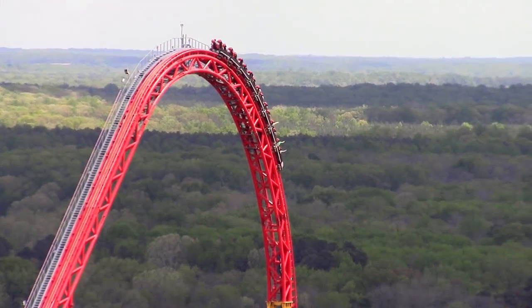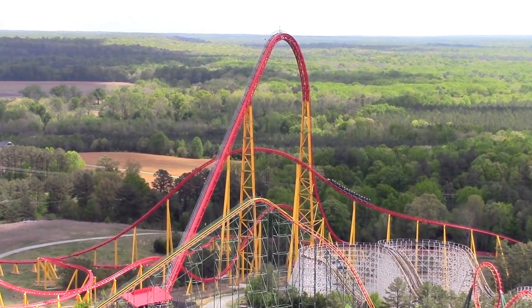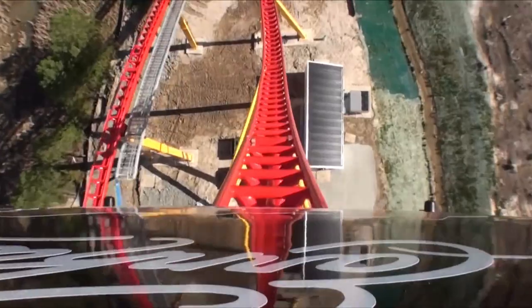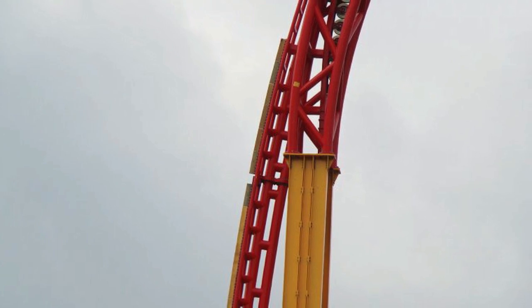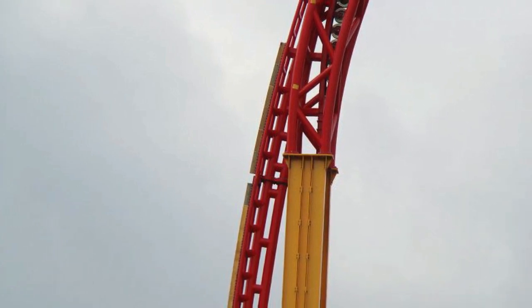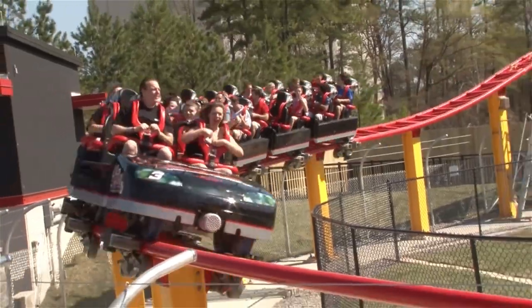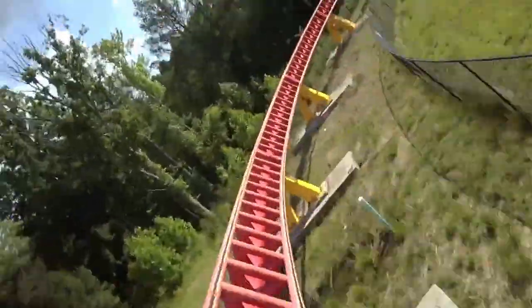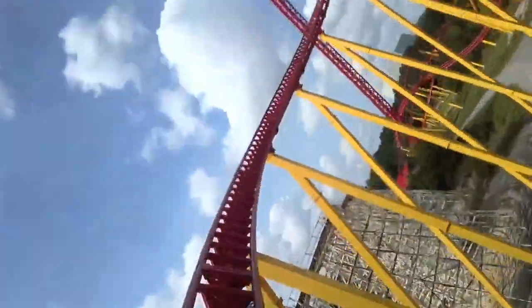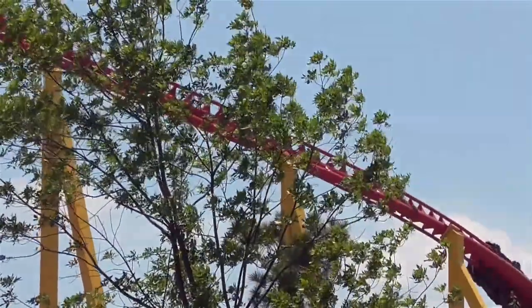Another intriguing fact surrounds the first turn of the ride. After opening, it became clear that many guests were either greying or blacking out after the first drop, due to the sustained high g-force during the first right-hand turn. To rectify this, Kings Dominion initially installed trim brakes on the first drop to reduce its maximum speed, less than 2 months after its debut. A long-term solution was then put into operation throughout the closed season: the first turn was widened and altered so the trains would rise into the first airtime hill earlier than before, reducing the g-force and therefore the likelihood of greyouts and blackouts.